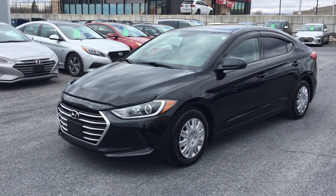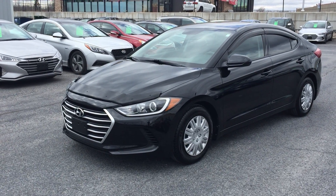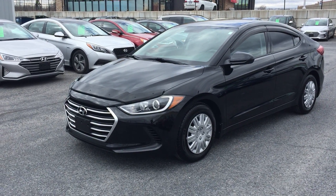Good afternoon everyone. Mark here at Seaway Hyundai. Welcome back to our virtual showroom. This is a 2017 Hyundai Elantra with the LE and automatic package.